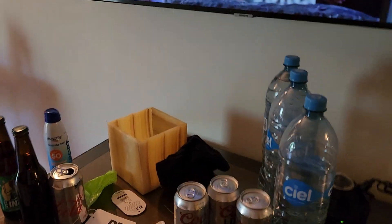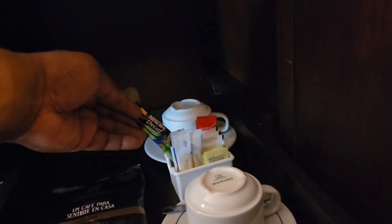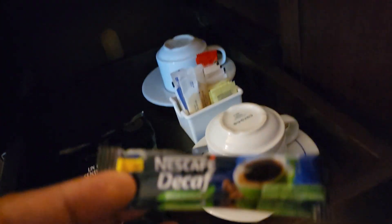You've got a mirror and a TV. You have the coffee stuff but no coffee maker — I think that's instant coffee. Let's check it out real quick. Yep, these are instant coffees.